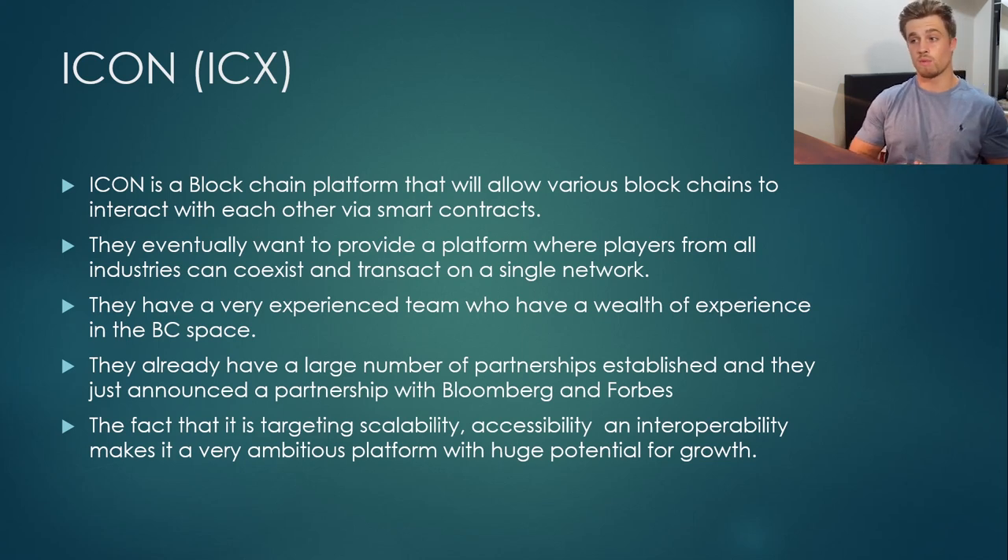They have a very experienced team with a wealth of experience in both the technology space and the blockchain space. They have already announced a number of large partnerships, and just recently — I think about two or three days ago — they announced a partnership with Bloomberg and Forbes. The fact that this foundation is targeting scalability, accessibility, and interoperability at the same time makes it a very ambitious project with huge potential for growth.